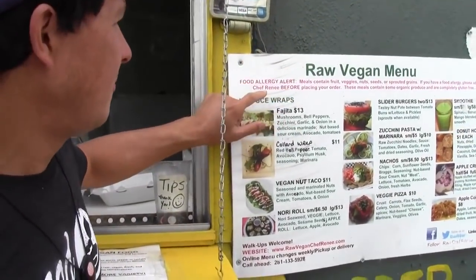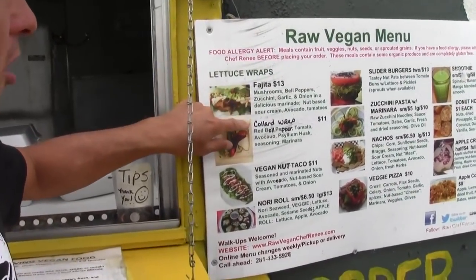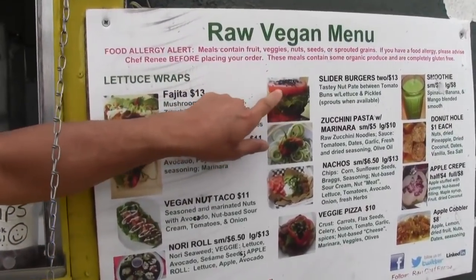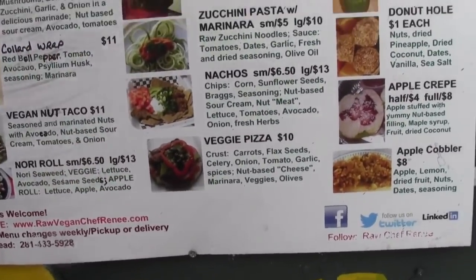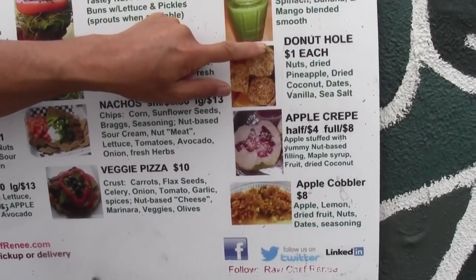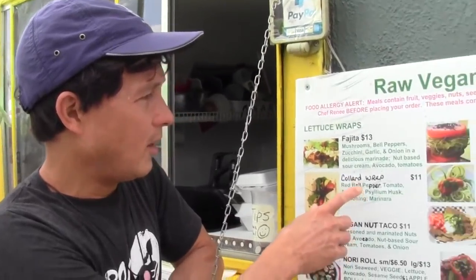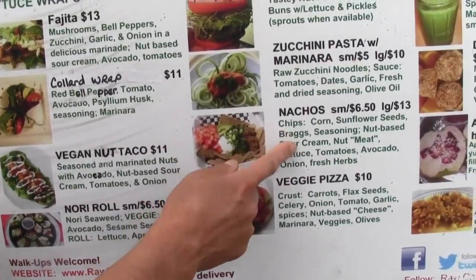This is the raw vegan menu. They've got different items: lettuce wraps, fajitas, collard wraps, vegan nut tacos, nori rolls, slider burgers on tomatoes, zucchini pasta with marinara, nachos, veggie pizza, smoothies, donut holes — which everybody coming up has been getting — and apple crepes and apple cobbler. We ordered a bunch of stuff already and it took about 20 minutes to make. What we got today is the fajita, the vegan nut taco, the nachos, and the veggie pizza.